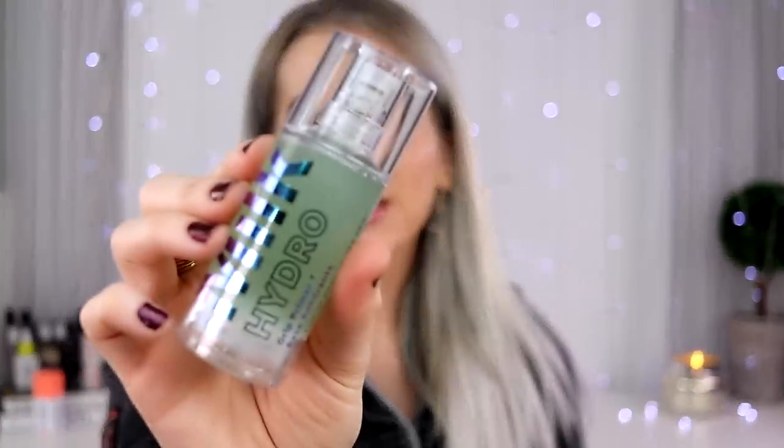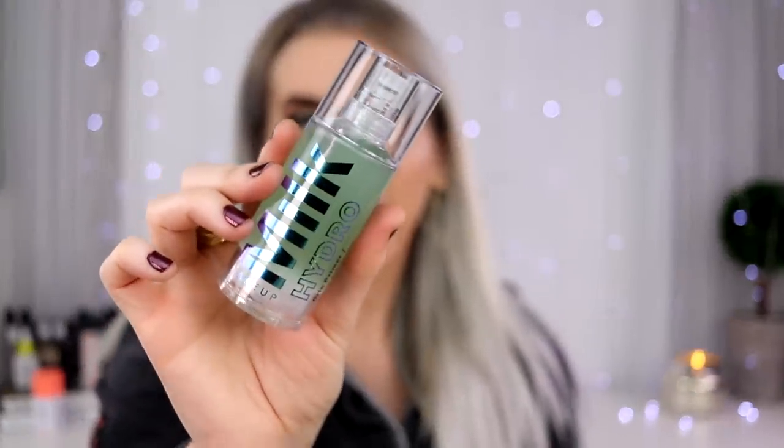Next, I did try this and I actually really like it. This is the new Milk Hydro Grip Primer. I was expecting it to feel like the Cover FX Gripping Primer — slightly tacky and thick. But this is different. It's hydrating, it's on the thicker side, but it just makes your makeup go on really smooth and nice. I've actually been really enjoying it.